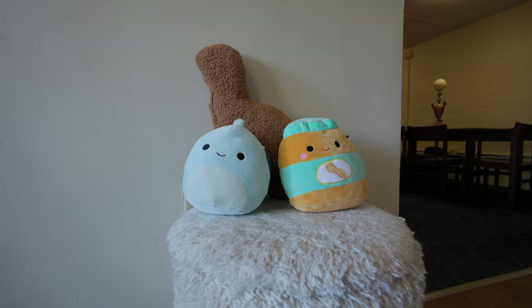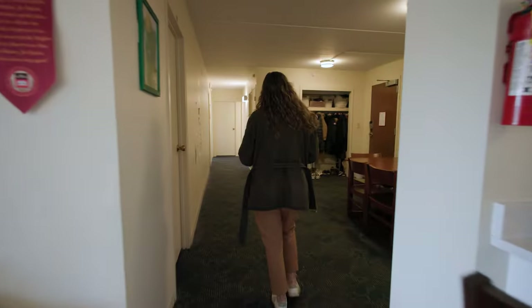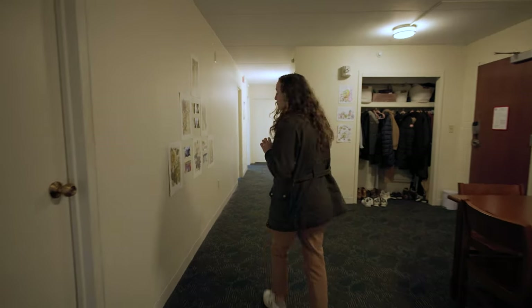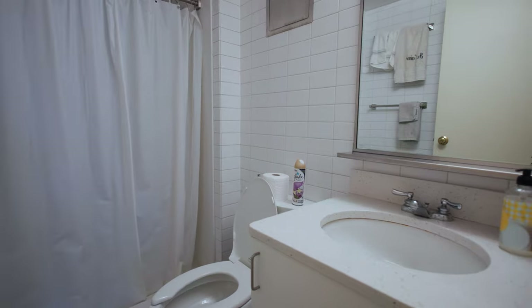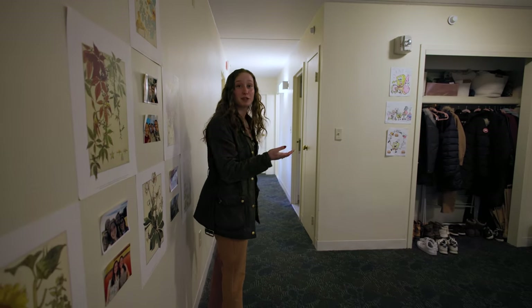And then if we walk down the hall this way, there are three identical bedrooms and two identical bathrooms, as well as a closet and some storage space.